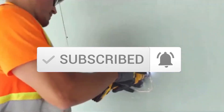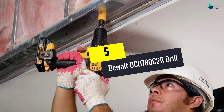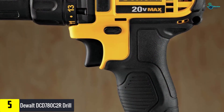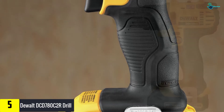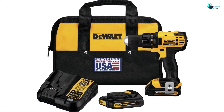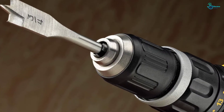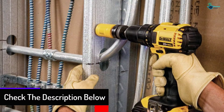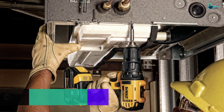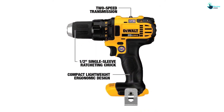Starting at number five, we have the DeWalt DCD 780 C2R drill. This lightweight cordless drill operates at two different speeds: 600 RPM and 2000 RPM. You can use it for a wide variety of drilling and fastening applications. The ergonomic handle means holding it is not a problem, and it is lightweight. It comes with a carrying case for easy transport, and the lithium-ion battery provides a long run time.